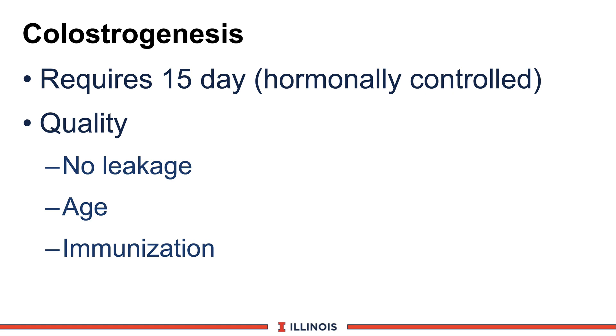One factor to discuss is colostrogenesis — a technical name for colostrum synthesis by the close-up dry cow. This requires about 15 days to initiate, based on Ohio and Illinois research. It is hormonally controlled; you cannot speed it up. Therefore, if a cow calves early, that is why you usually have low levels of poor quality colostrum. Other factors affecting quality include leakage, age of the cow — older cows produce higher quality with a broader spectrum of antibodies than first-calf animals — and immunization, which can stimulate certain antibodies in the colostrum the calf can absorb at first feeding.